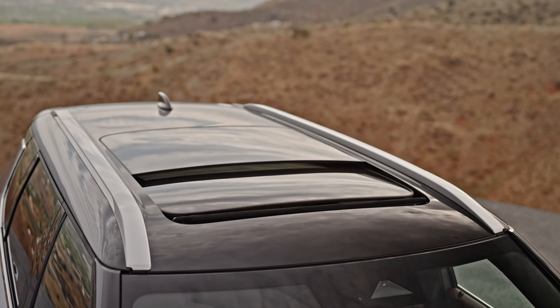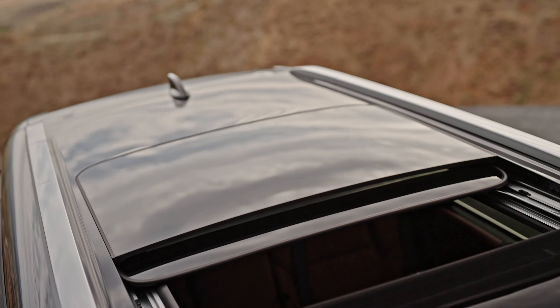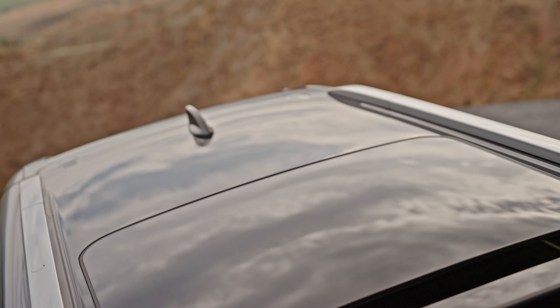Jetzt fehlt nur noch das Fahren und für euch die Preise. Was ich euch noch verraten möchte: Wir haben hier drin auch noch ein schönes, großes Panoramadach, das wir aktuell nicht zeigen können, weil wir in einer relativ dunklen Halle sind. Ich springe raus, finde für euch den Preis raus und zaubere euch dann mein Fazit.